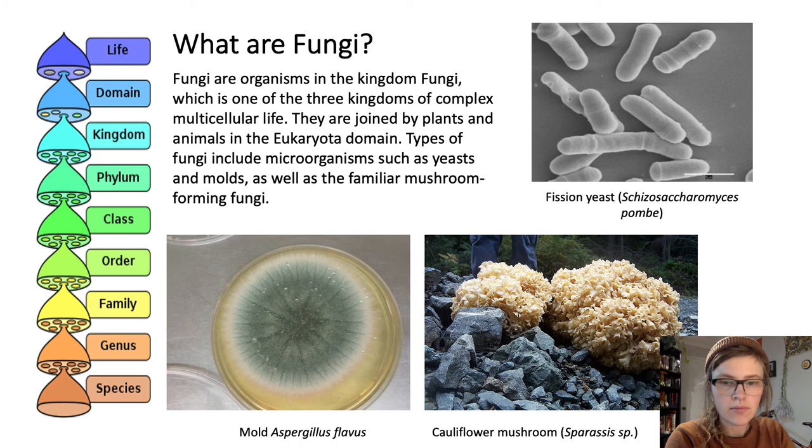Our primer on fungi is pretty short and sweet. Fungi are organisms in the kingdom Fungi. There are a couple of other kingdoms near us, which are plants and animals in the eukaryota domain. Types of fungi include yeast, like the yeast used in brewing, as well as molds and mushrooms, which are both very visible.